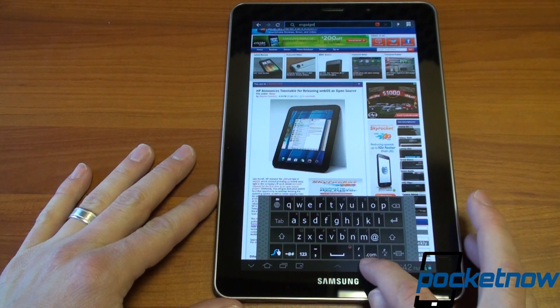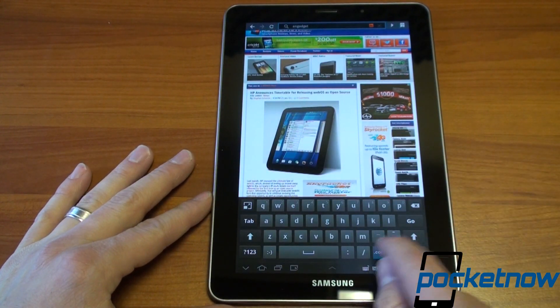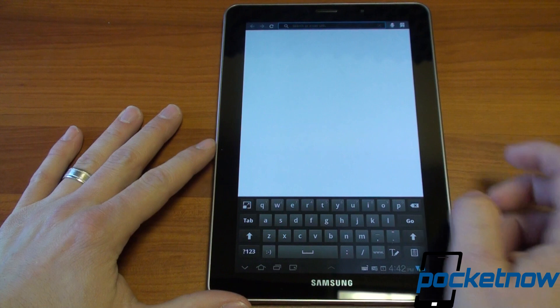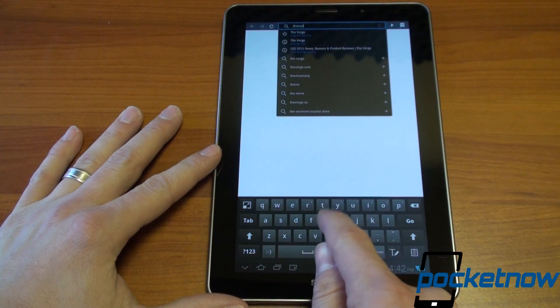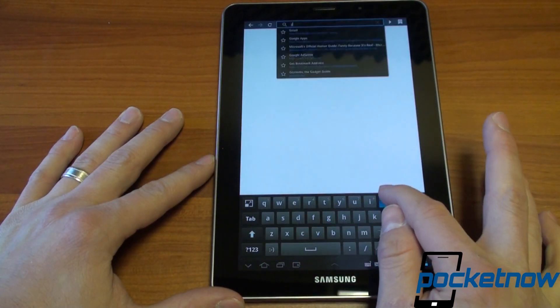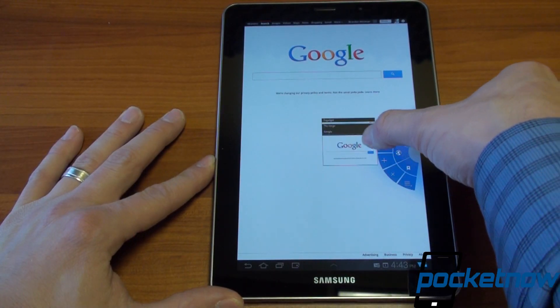Lots of keyboard options on the Galaxy Tab 7.7 — quite great. We'll go to Engadget.com, switching back to the regular Samsung keyboard for practicality. Let's open another tab to push it further — we'll go to The Verge, then open another tab and go to Google. Now we have three graphically intense tabs loading simultaneously.